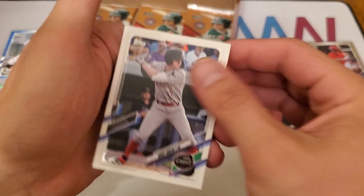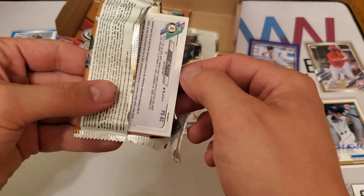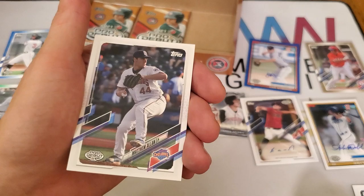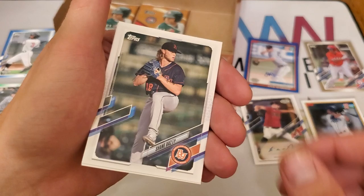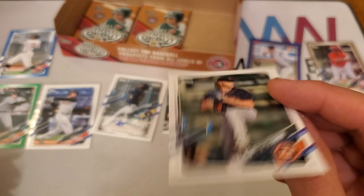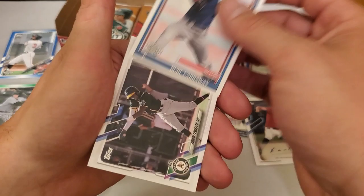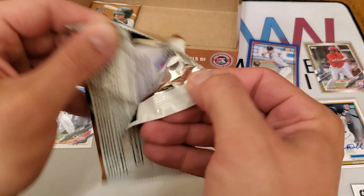Looks to be three packs left — no Wander Franco, no little Acuña. Will we find them? We have William Holmes, Matthew Allen, Marco Luciano, a Tom Glavine throwback, Grant McCray, and Shane Baz — another big one. Shane Baz was the 2017 first overall pick by the Pirates.